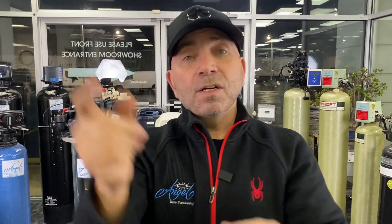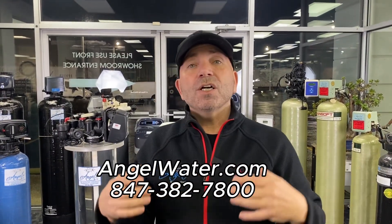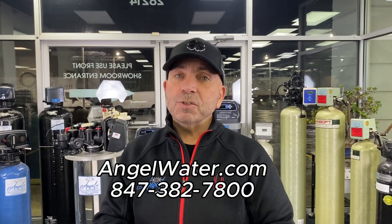At our company we can do anything — go salt-free, go with an introductory less-expensive product, or go with a high-quality system. Our passion is to provide you the education and resources so you can debunk any myths you've heard about water softeners and make an educated decision. My name is Drew, I'm here to serve you. Check out our website at angelwater.com, share it with your friends and family, and you can call us at any time at 847-382-7800 so we can help you and your family.